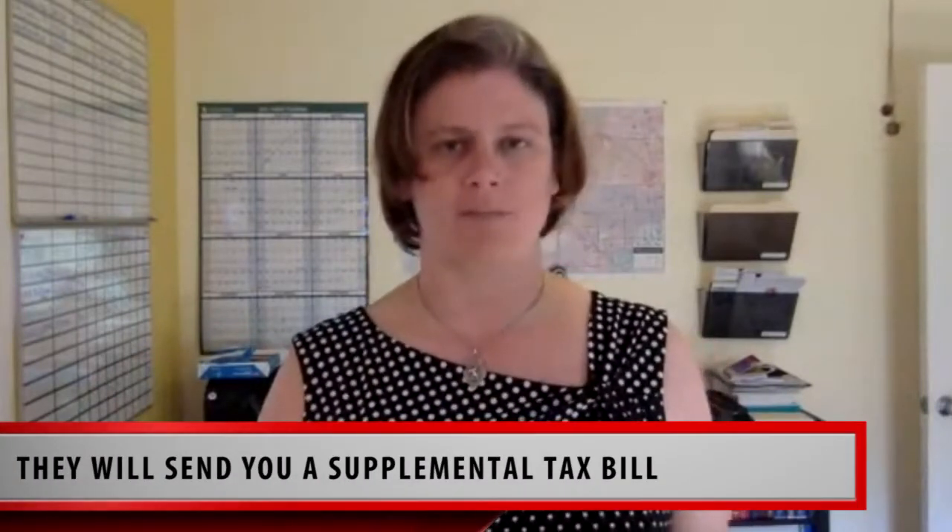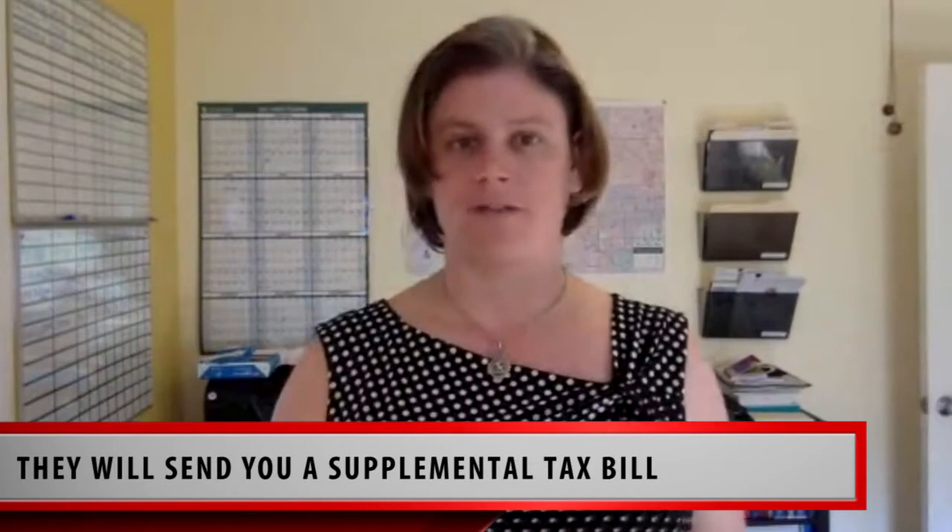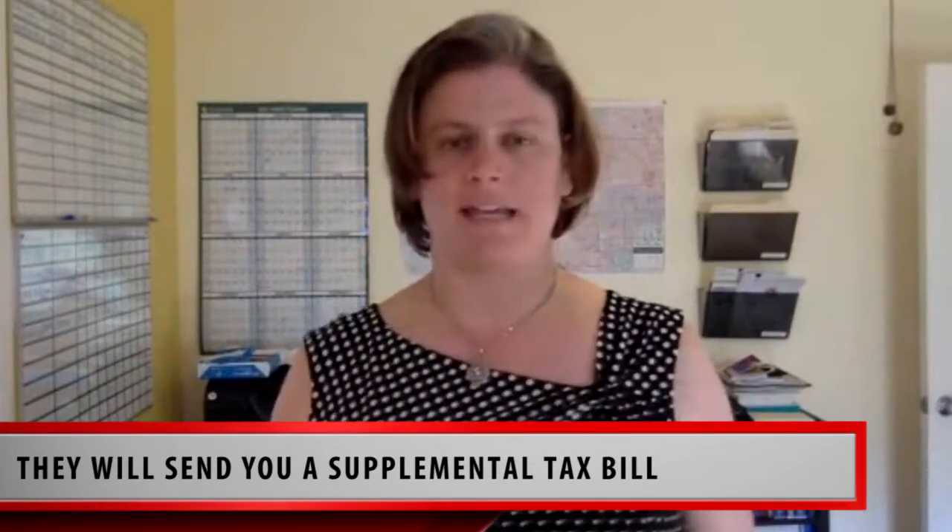If you're purchasing a property and someone has owned the property for a long time, they may have very low property taxes and now you're going to be paying an increased amount. Initially you're paying a lower amount when you first purchase with your escrow account, and then once the county catches up with the property taxes, they'll give you a higher amount and send you a supplemental tax bill. You want to make sure to pay those on time.